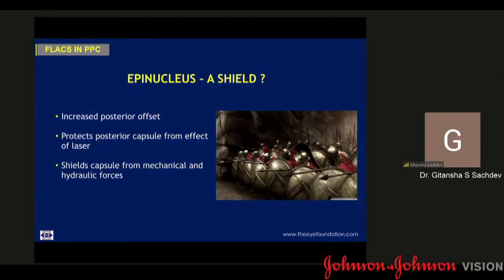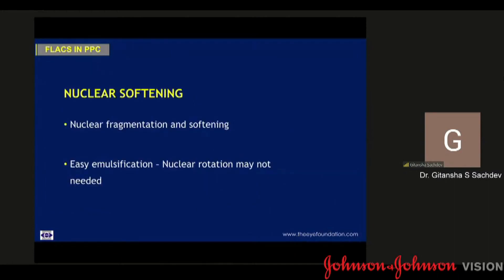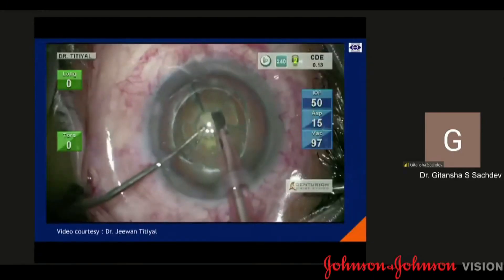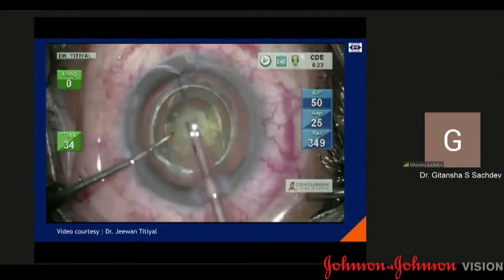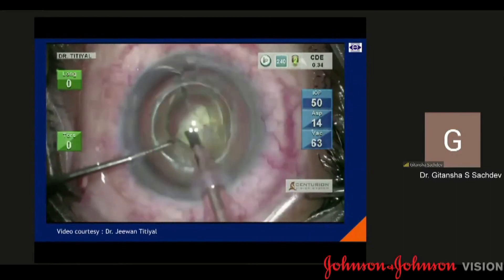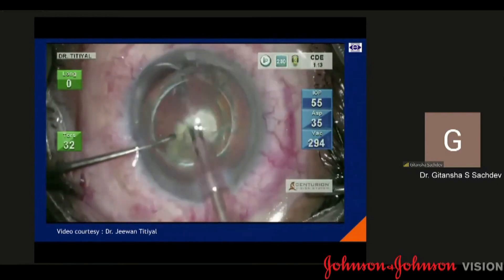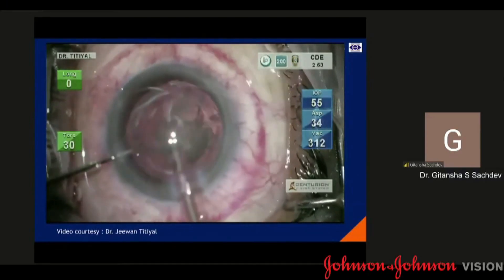This FEMTO delineation technique, which Dr. Parthasarathy had alluded to earlier, was introduced by Dr. Basavara, where you can see three concentric cylindrical patterns. Nuclear softening can additionally be done in cases of associated nuclear sclerosis — this was described by Dr. Tidhyar, wherein along with the cylindrical patterns, he has also broken it into various fragments. This video demonstrates the fragments that have been formed. You can see that the cleavage plane has already been formed by the FEMTO, because of which the pieces can be removed easily without any manipulation or rotation. The inner core is removed first, and these outer layers form a cushion for the posterior capsule underneath. The thick epinucleus plate is then finally removed.